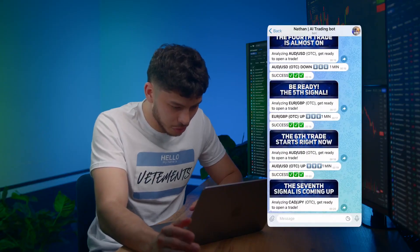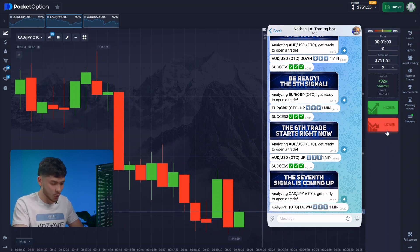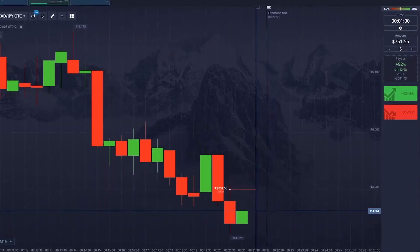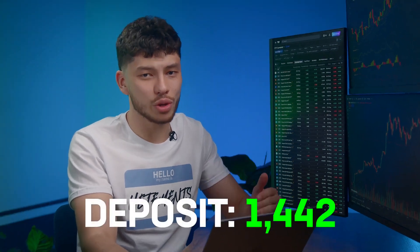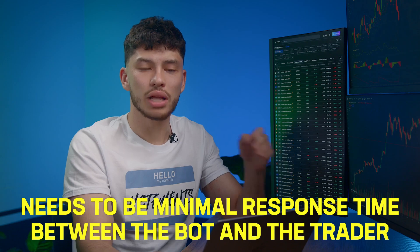I feel a bit awkward constantly saying 'the bot this, the bot that, the bot is great,' but in reality it's me and my team who put everything into it. Switching to a new pair. I'm ready, waiting for the command. And down. That was close to the entry point, but this proves the bot's effectiveness. It doesn't calculate the maximum difference between entry and exit points — we count the bounce after the local minimum. It was the trend for that minute and the forecast was correct. I'm taking my 1442. This shows why it's crucial to follow the bot's notifications to the second. Everything works perfectly, but there needs to be minimal response time between the bot and the trader.